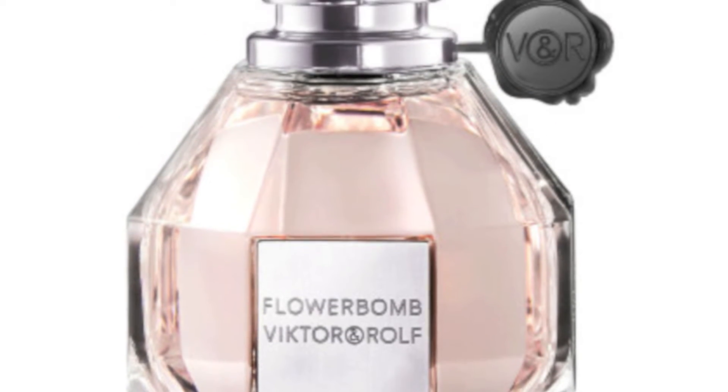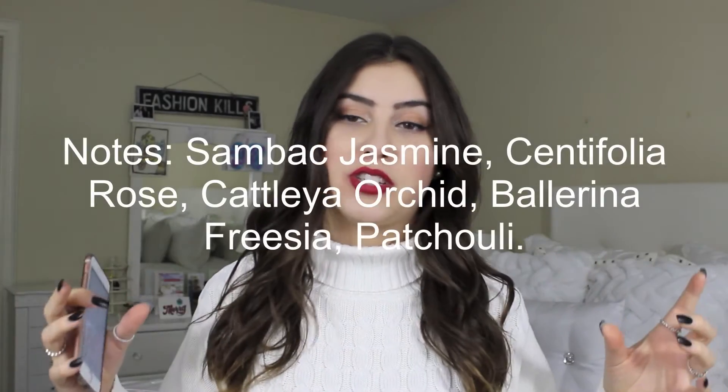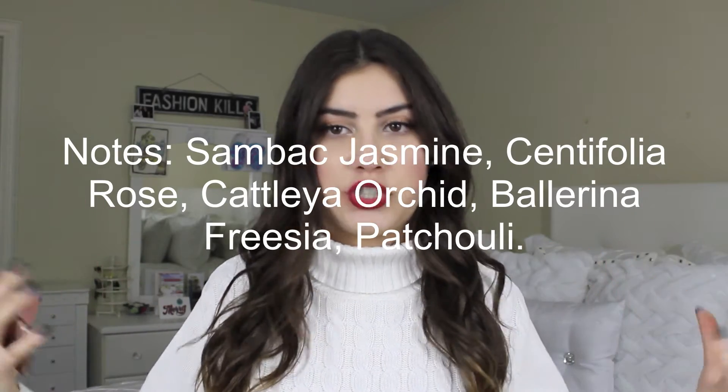My favorite fragrance for the year of 2015 — I don't actually have it here to show you because I finished the bottle, which is why it's my favorite — was the Viktor & Rolf Flowerbomb perfume. It just smells so good and girly. It's such a nice flowery, feminine scent that does last a long time. It's quite expensive but definitely worth it.